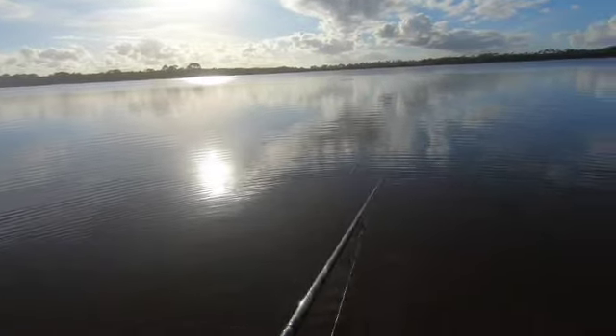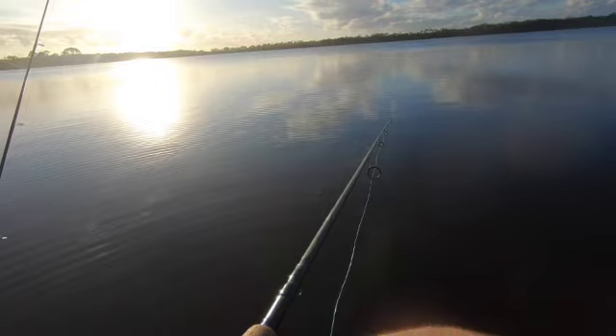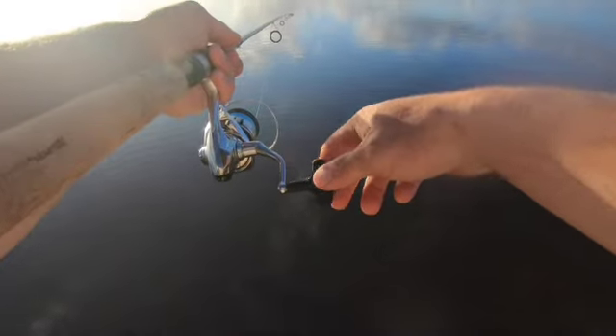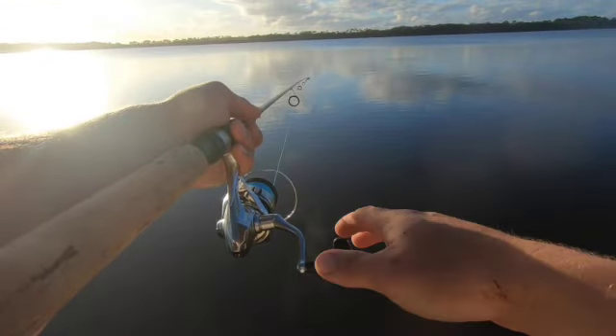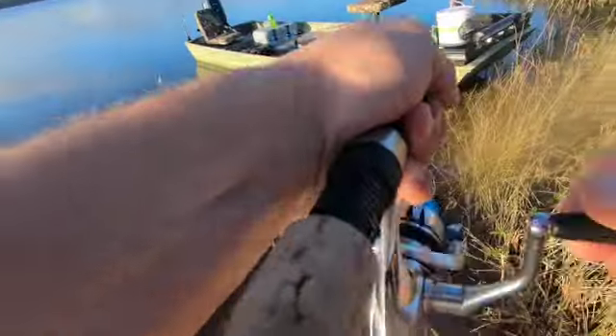Getting a bite now — line just went slack, now it's taking off. Probably about to run, I'm about to try to see if we can hook him. Tighten the drag up, let him eat it, let him eat it — I think he's got it. Yeah, he's got it, he's running with it now. Got him!